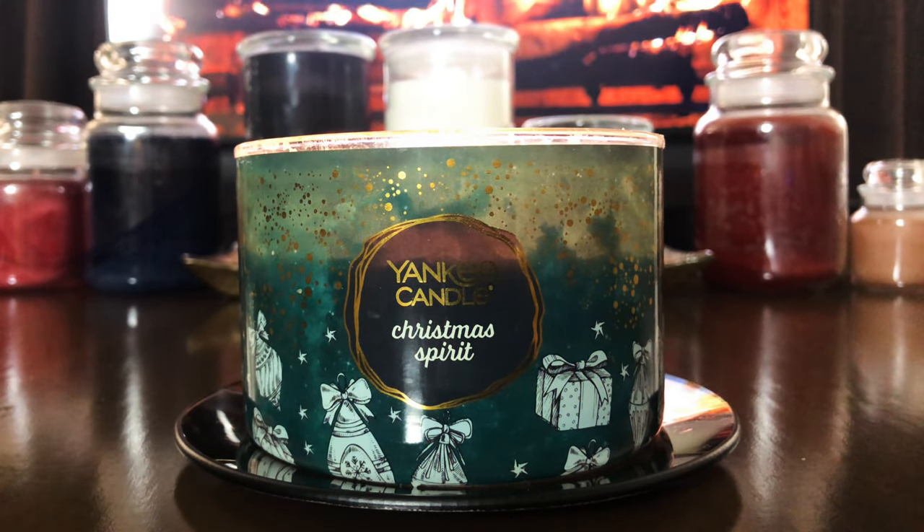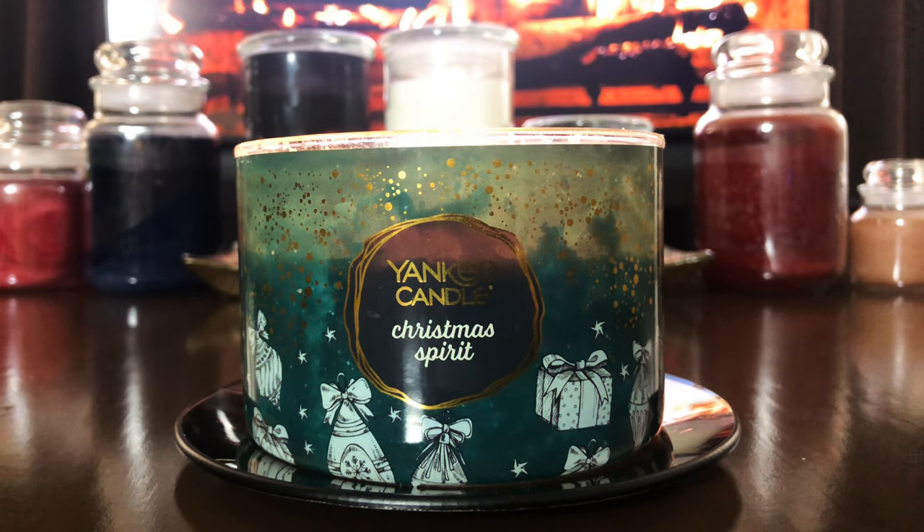Now, after burning it, this one burned very unevenly. It was actually a terrible burn, and I ended up scooping out most of it and putting it in my wax melts instead. It smells good, but it's not super strong, and it smells like a Christmas tree.